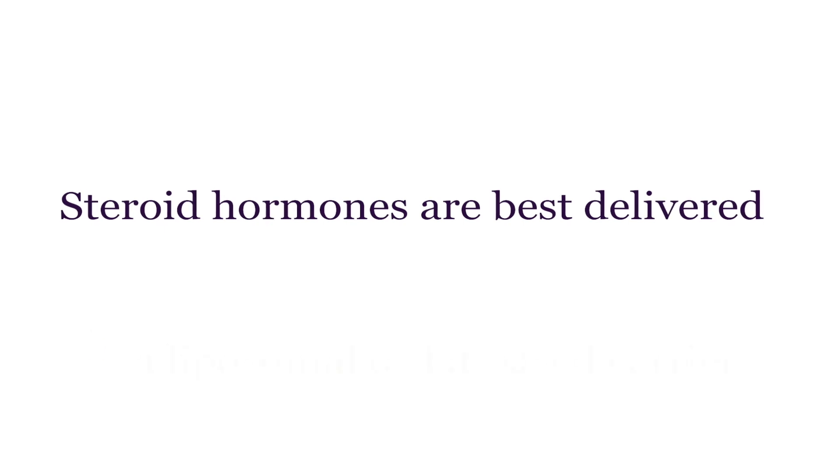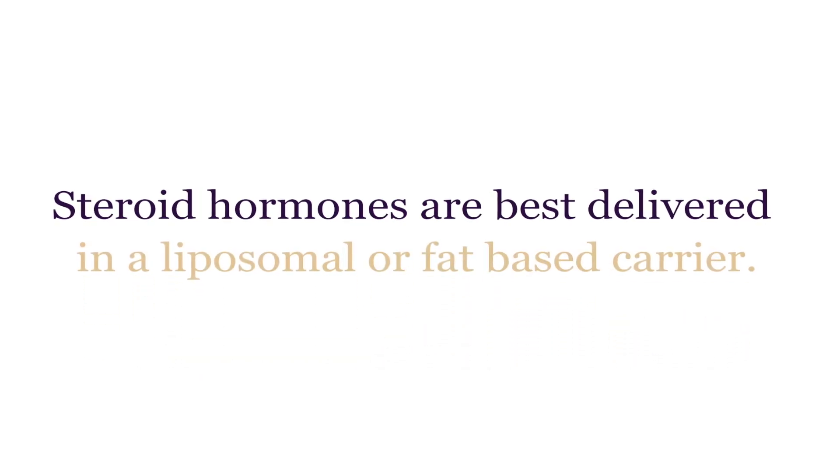Steroid hormones are best delivered in a liposomal or fat-based carrier. Most compounding pharmacies are not proficient at making liposomal bases. Because of this, we get very different results with transdermal hormone replacement therapy — it's why a lot of healthcare providers won't prescribe bioidentical hormone replacement therapy, because they don't get effective results. They're using the wrong base. Liposomal bases are more expensive to make, but they deliver the hormones much more effectively.